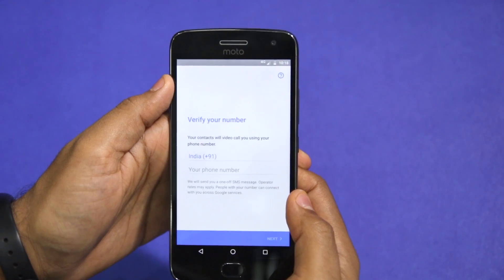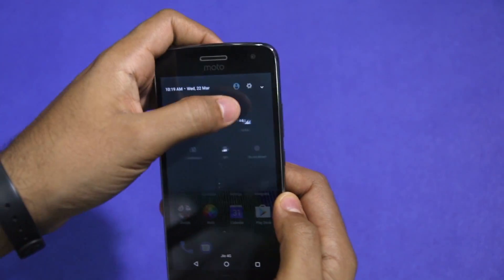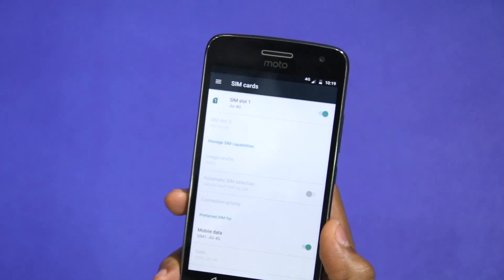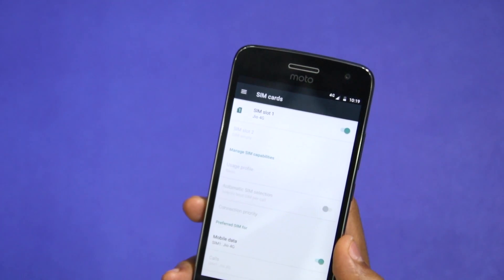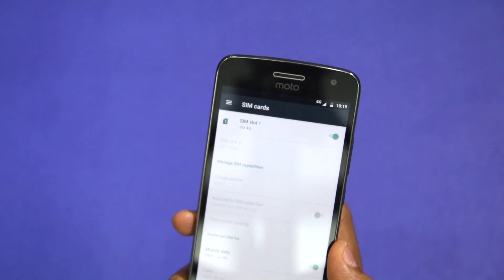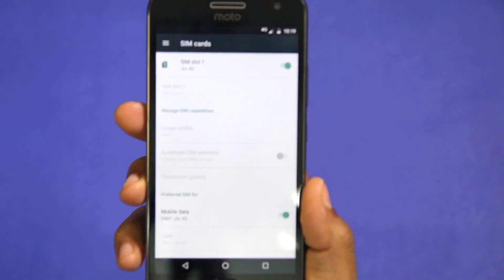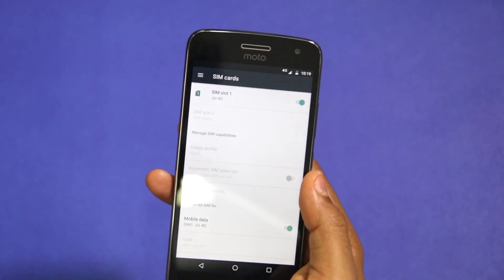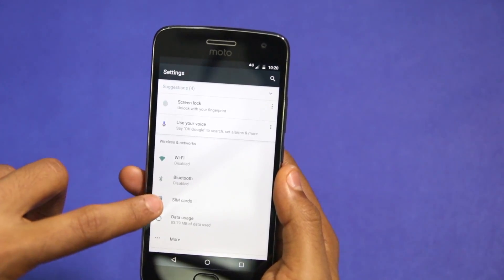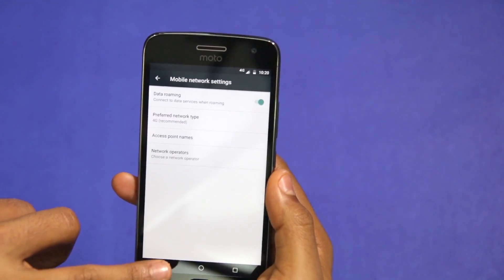Another common confusion surrounding the Moto G5 Plus is whether it supports 4G SIM cards on both SIM slots. The answer is yes, it does, but things are a bit more complicated than that. While you can use a 4G SIM on either SIM slot 1 or 2, you can only have one SIM card connected to a 4G network at any point in time. So if you are using a Jio SIM and an Airtel SIM, the Jio SIM will be connected to 4G while the Airtel SIM will have to connect to the operator's 2G or 3G network. This is a technical limitation — currently no phone in the market supports being connected to 4G networks on both SIM slots simultaneously.